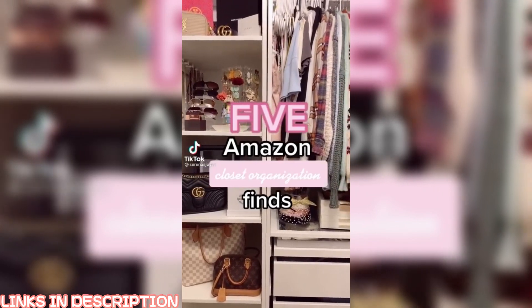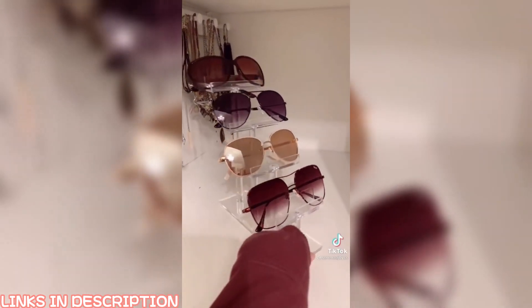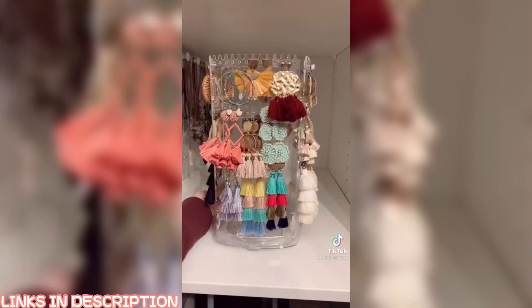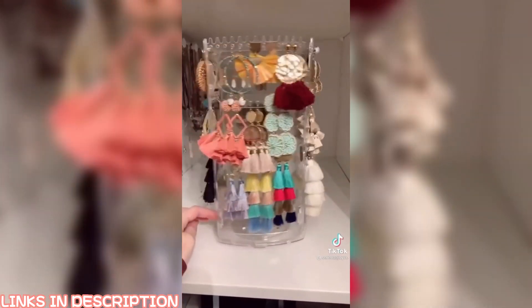Five Amazon closet organization finds. This sunglasses holder comes in a couple different sizes — I went with the biggest one just to show off my four favorite pairs. It's also really affordable at under $15. This acrylic jewelry spinner makes me feel like a queen. It's under $15 and I love being able to see all of my options.